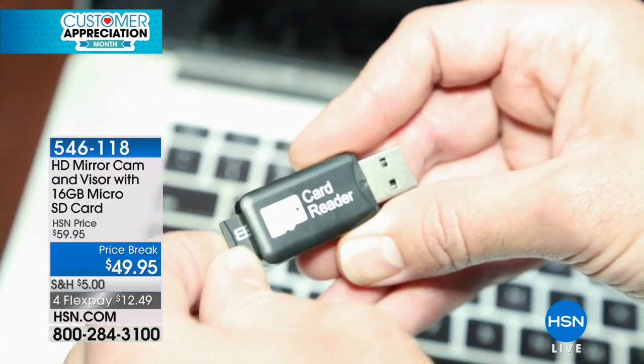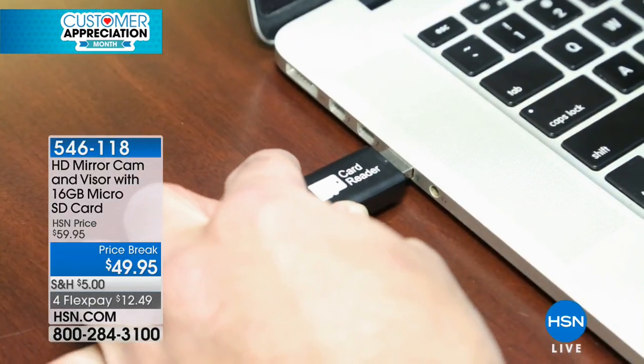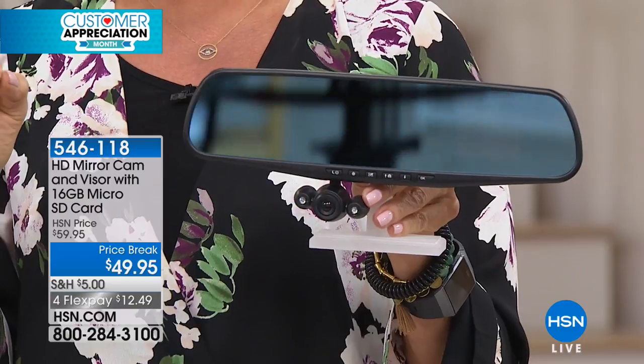It will record up to 14 hours with the included 16 gig SD card. You don't have to worry about it filling up because it'll always record for you, and you can save the moments that you need — whether it's a traffic accident, an eyewitness to something else, or capturing beautiful scenery on a family vacation. It looks exactly like your rear view mirror, but there's an attached camera that will grab all the video and audio for you, up to 14 hours.